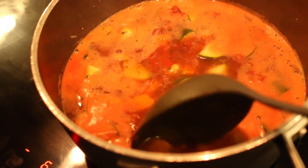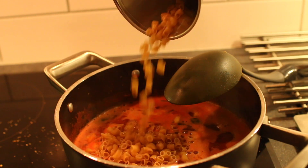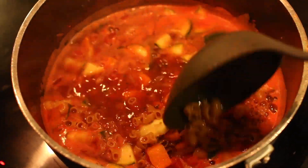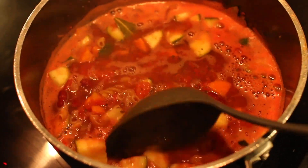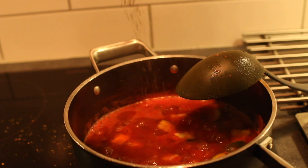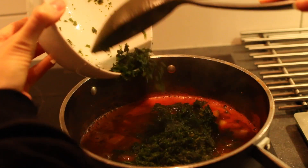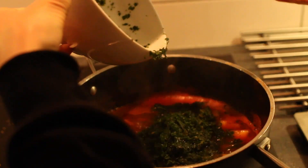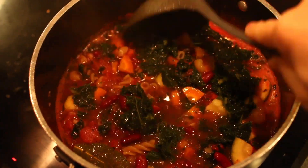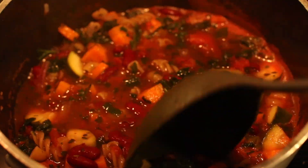I let it cook for a short while before adding whole wheat pasta. Then I let that cook until the pasta was done, added a bit of salt and pepper, and right before the pasta was finished I added some frozen chopped kale. If using frozen kale, make sure it's thawed before serving; if using fresh, never mind.